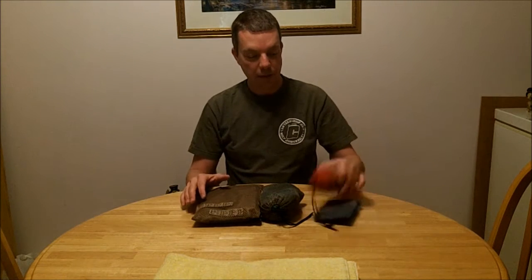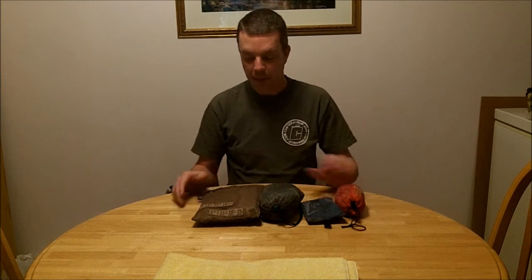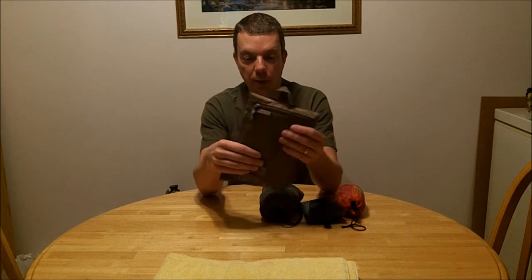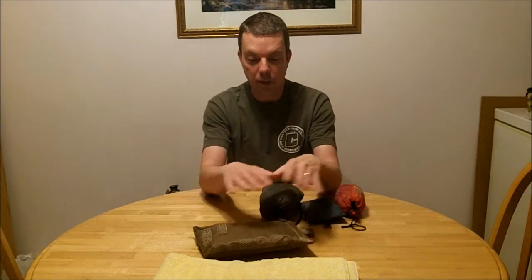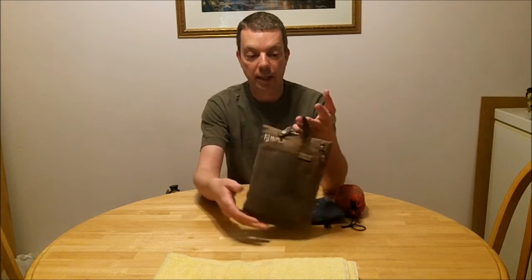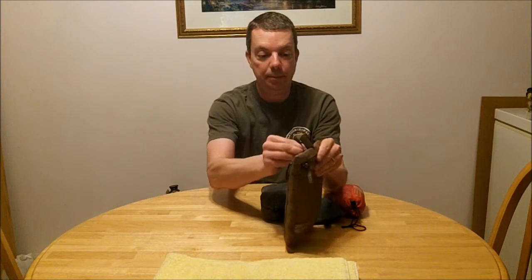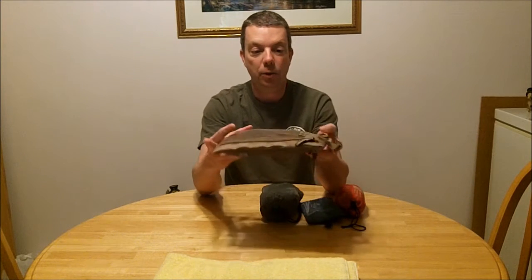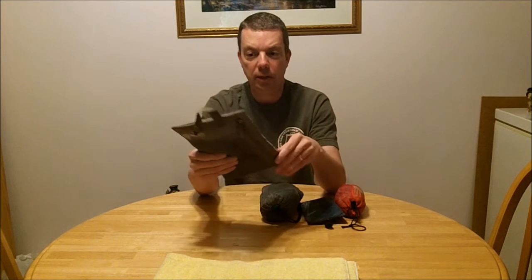The next sizes I have are these four right here. This is a McNett towel — this is the large version, which is quite big. I'll take a picture at the end and put everything out on top of each other so you can get a scope of sizes. This comes with a handy carry bag — it's got a snap on it so you can put that around a strap on your pack, or if you had a string in your camp you can hang that up.